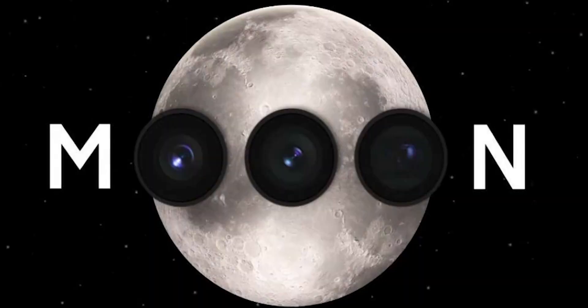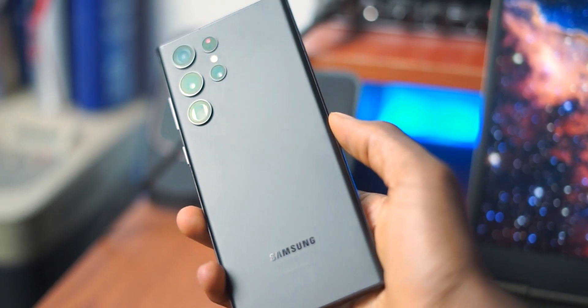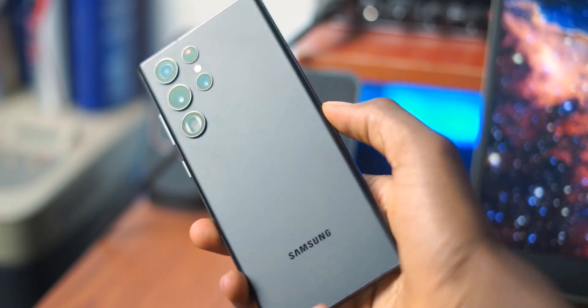I do agree that Samsung should have been a little more transparent with their marketing, because they made it seem like your smartphone can just zoom into the moon and take these super high-resolution photos without any assistance from AI or computational photography, which is simply not true. And it doesn't have to be true — look at the size of these smartphones and the size of the camera lenses. It would be ludicrous to expect them to zoom that far. If you want to take photos of the moon, go buy a telescope.